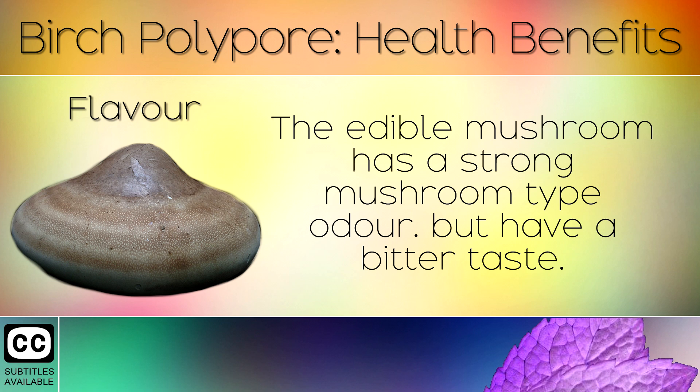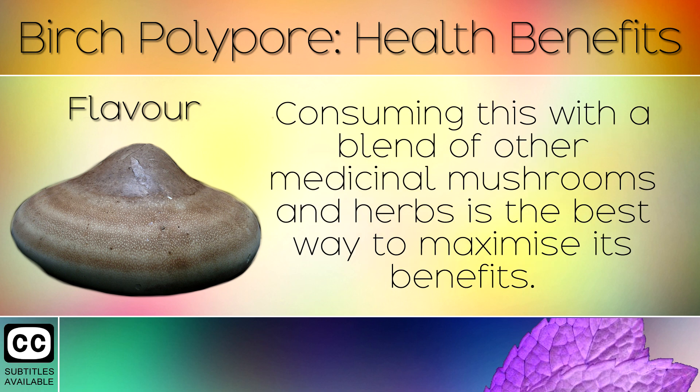20. Flavour. The edible mushroom has a strong mushroom-type odour but has a bitter taste. Consuming this with a blend of other medicinal mushrooms and herbs is the best way to maximise its benefits.